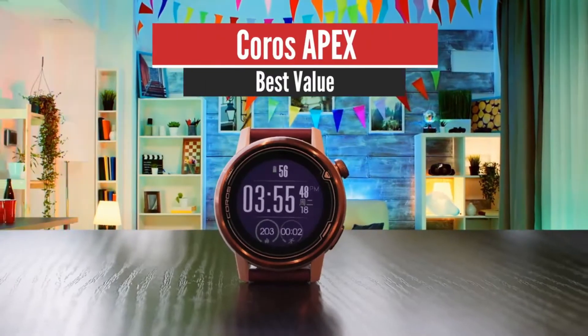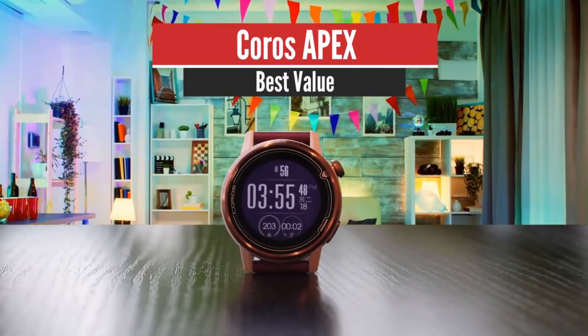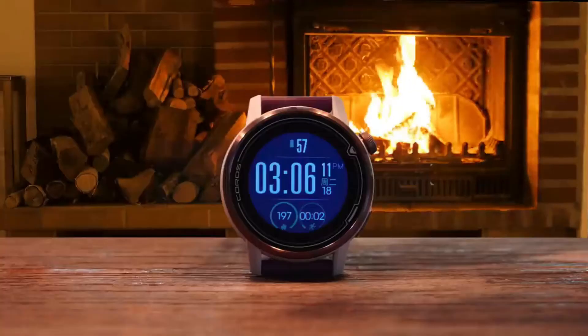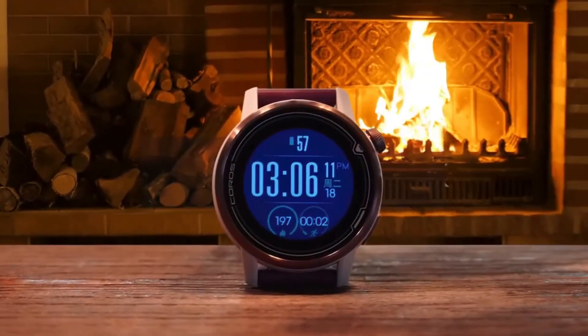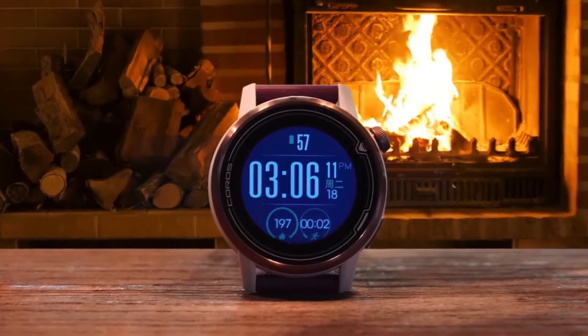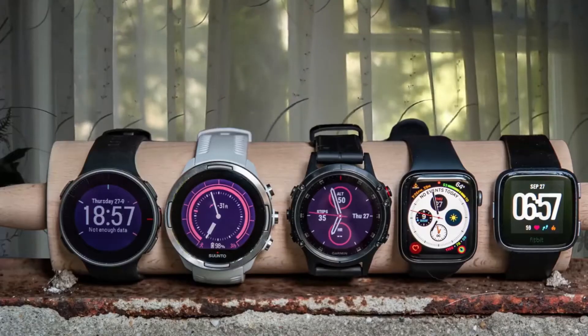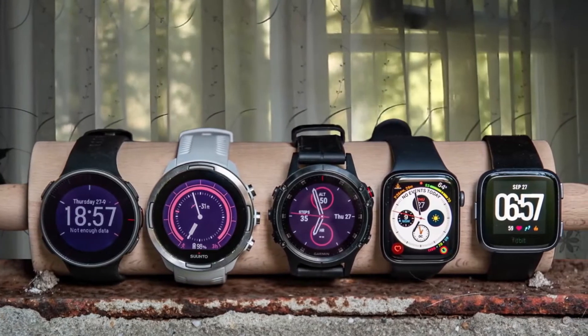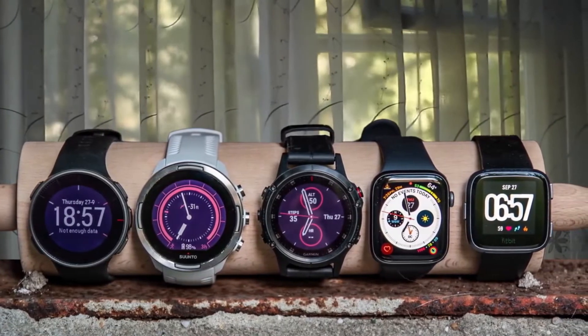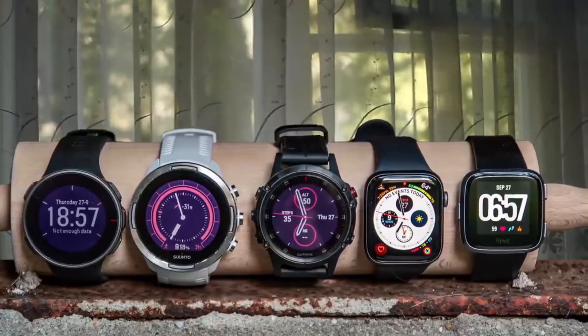Number 5: KOROS APEX – Best Value. A simple, smart design of this multi-sports watch hides a wealth of features to help runners, cyclists, swimmers, and other athletes track their performance and measure their improvements. The KOROS APEX is a serious sports watch that's built for data buffs. Working on increasing your cadence? Want to check your training load for the week? It's all there, at your fingertips.